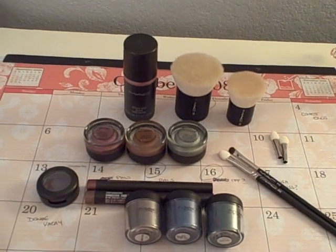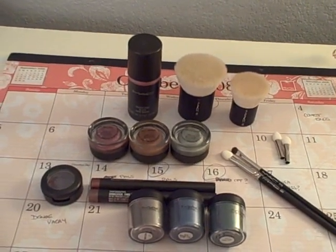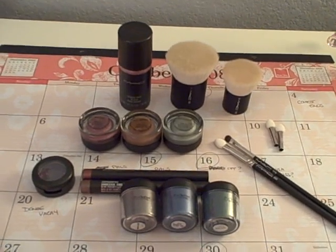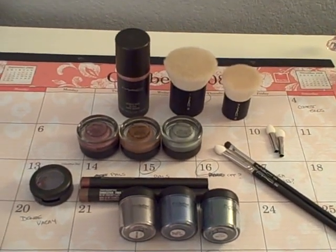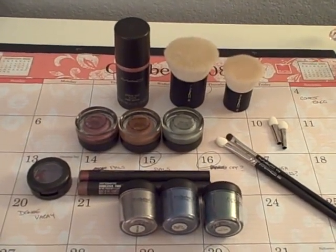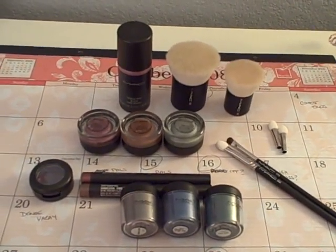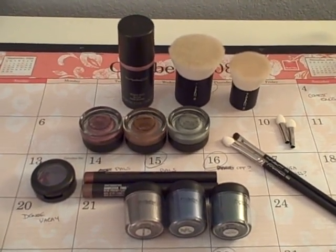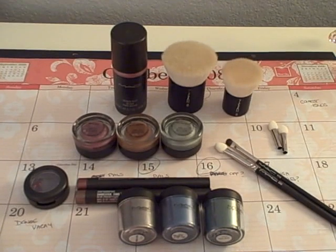My husband and I went to Cash Creek Casino, which is actually really close to the Vacaville outlets. My husband was playing craps for the first time and he actually won quite a bit of money. He decided to take his winnings and go, and before going home he said, why don't we stop off at the outlets?